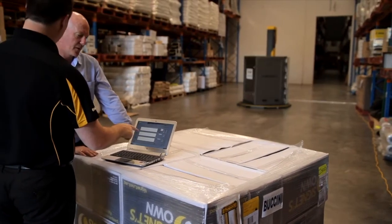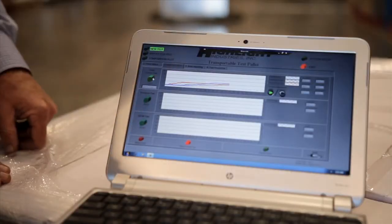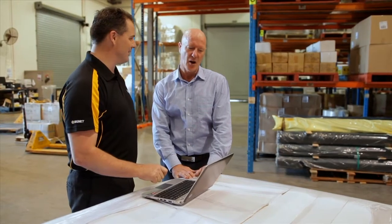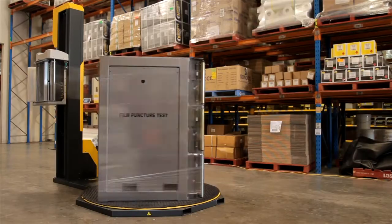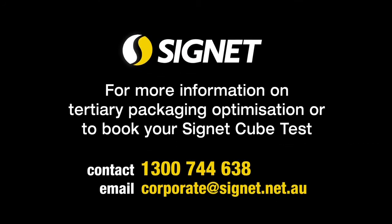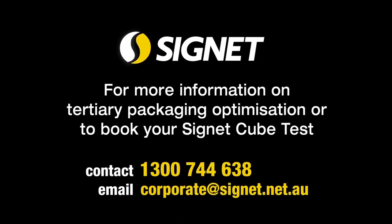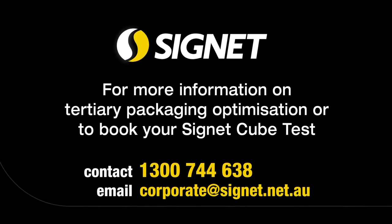Once the test has been run, a comprehensive analysis report is collated for the customer with the results, which includes recommendations for change. For more information on tertiary packaging optimisation or to book your Signet cube test, contact 1300 744 638 or email corporate at signet.net.au.